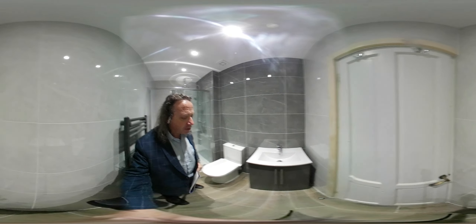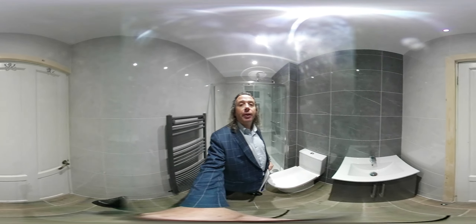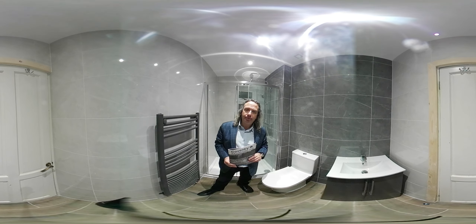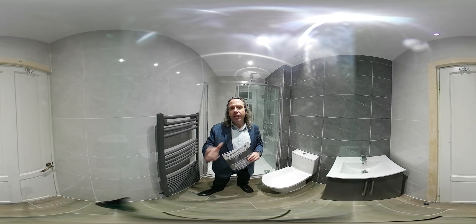A vanity basin unit and a towel warmer. So everything you can see was included in the price at £6,900. So if you're looking to get your bathroom renovated, I can help you with that price right now.